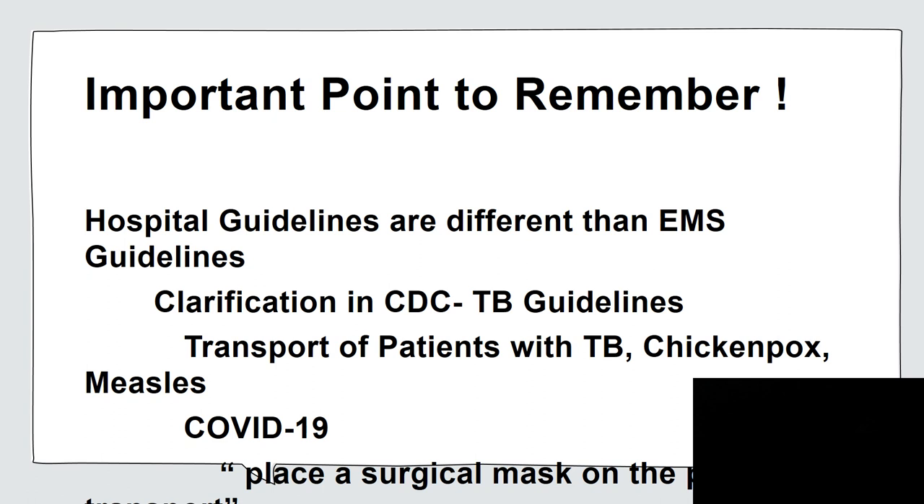We see clarification in the CDC TB guidelines — there are specific pages that address EMS. We also get clarification on transport of patients with TB, chickenpox, measles, and COVID-19. In all the documents from the CDC and the World Health Organization, it states: place a surgical mask on the patient for transport.